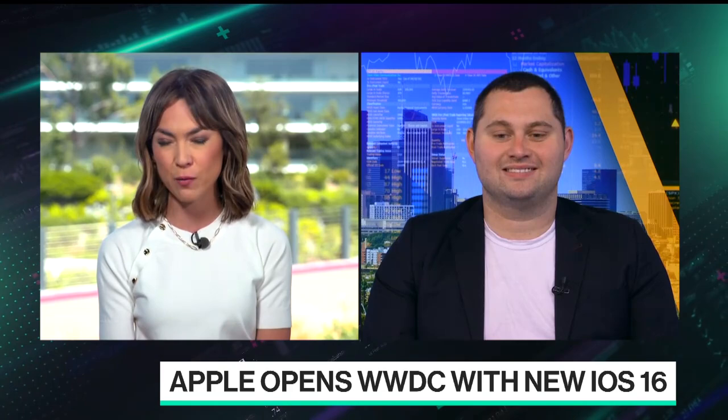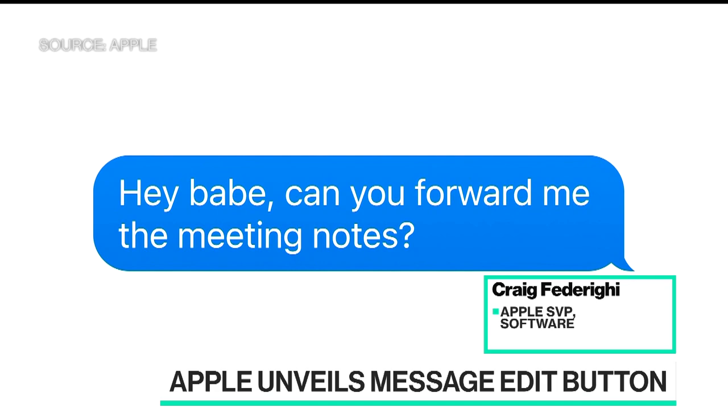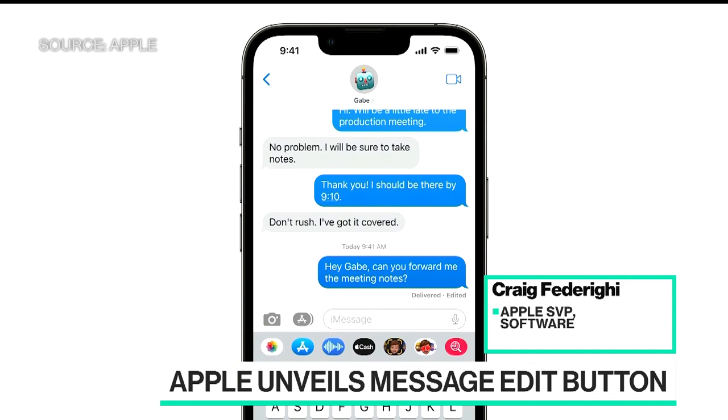What I thought was the most transformational is this ability to edit text messages — even unsend text messages. I was pretty excited about this. Before we talk about it, let's take a listen to Craig Federighi, the architect of Apple software. Have you ever sent a message only to immediately realize you didn't quite say what you intended? Well, no worries, because now you can edit any message you just sent. So embarrassing typos can be a thing of the past.